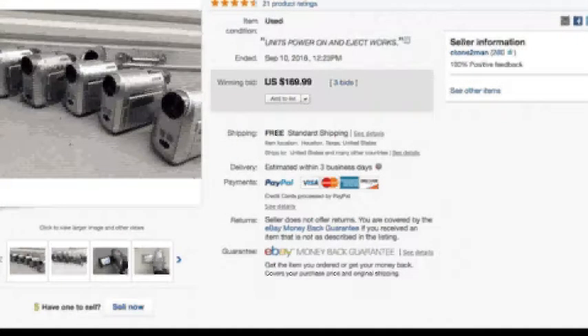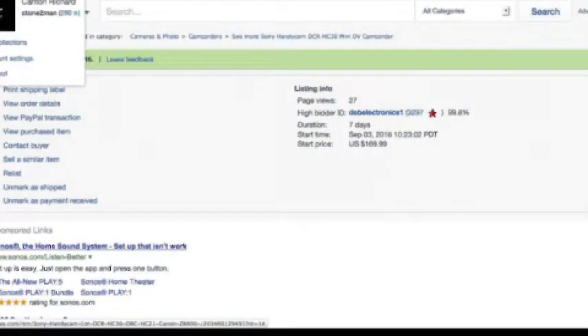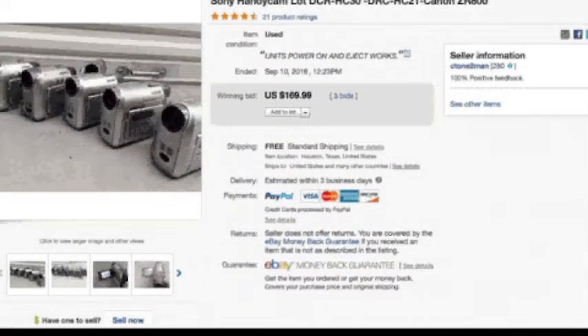I'll scroll up and you can see — this is me, Carlton Richard. Those same cameras sold on eBay for $169.00. There were three bids.